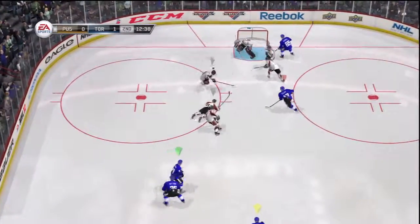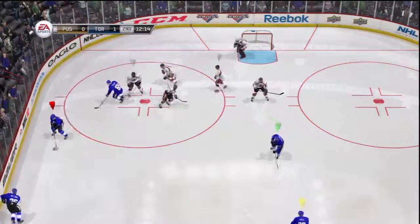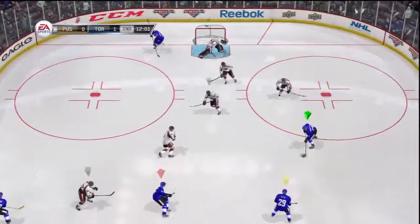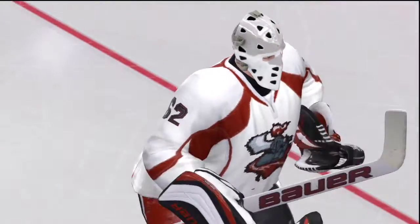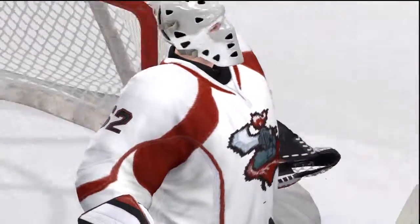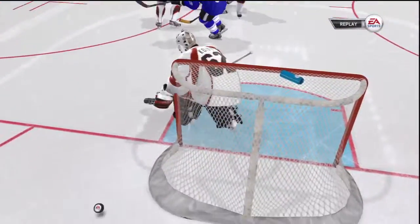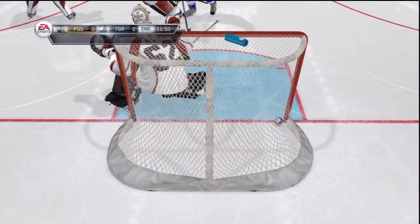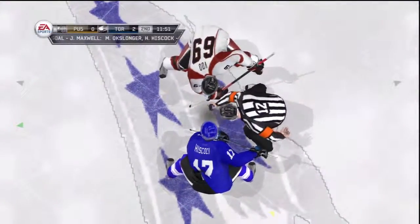A little spark in the zone — he's got it. Wrister. That'll be deflected. Oh, what a shot. Scores! That's a goal scorer's goal. He must have been practicing that — that's the only thing I can think of.